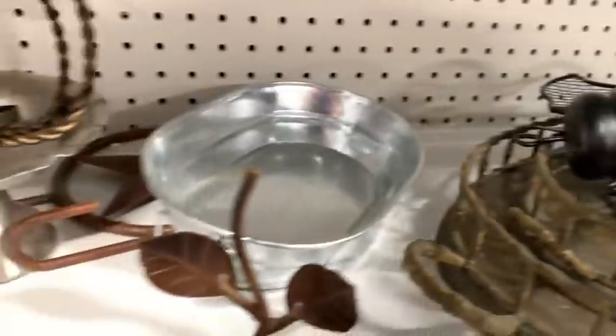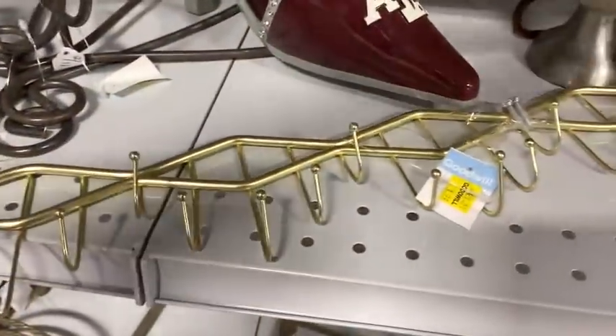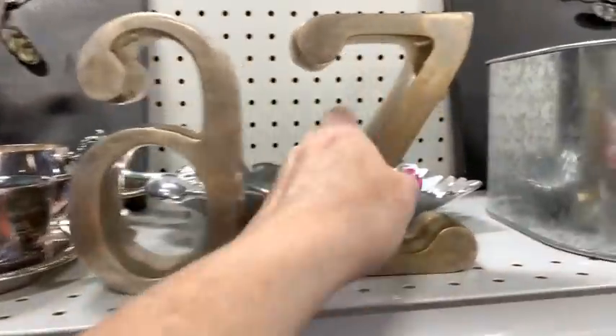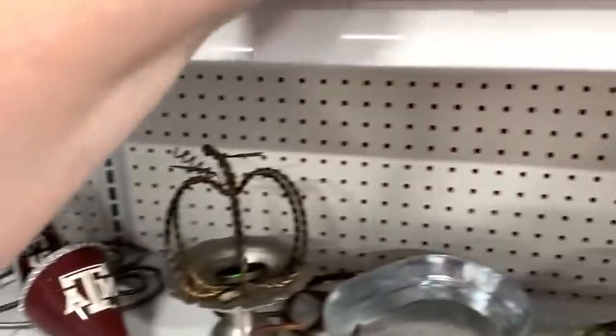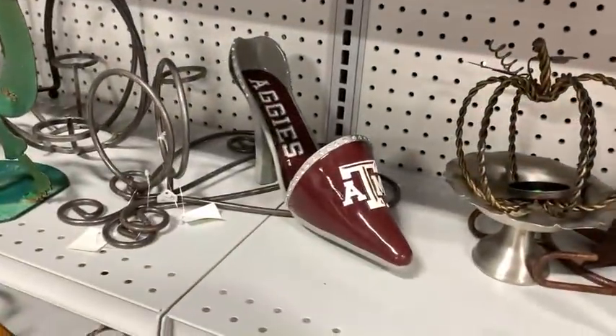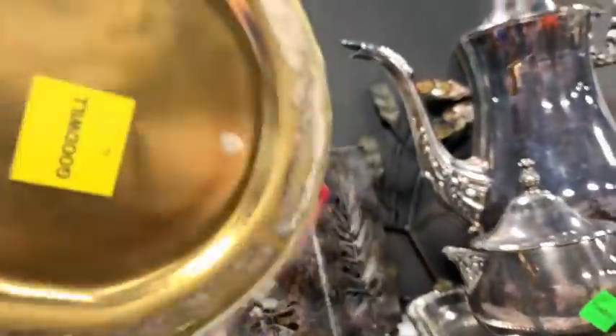I almost got this necklace holder too — I carried it around because I thought about hanging it in my workroom for listing jewelry. I put it in the cart but I don't end up getting it. This little coffee service — I just don't even look at it. I'm looking at these A-to-Z bookends instead. Bookends can really sell well — they wanted $3.99. I sometimes ask at the counter if a set is priced for both or just one. I can't remember if I actually got them or not — they're still on the shelf.